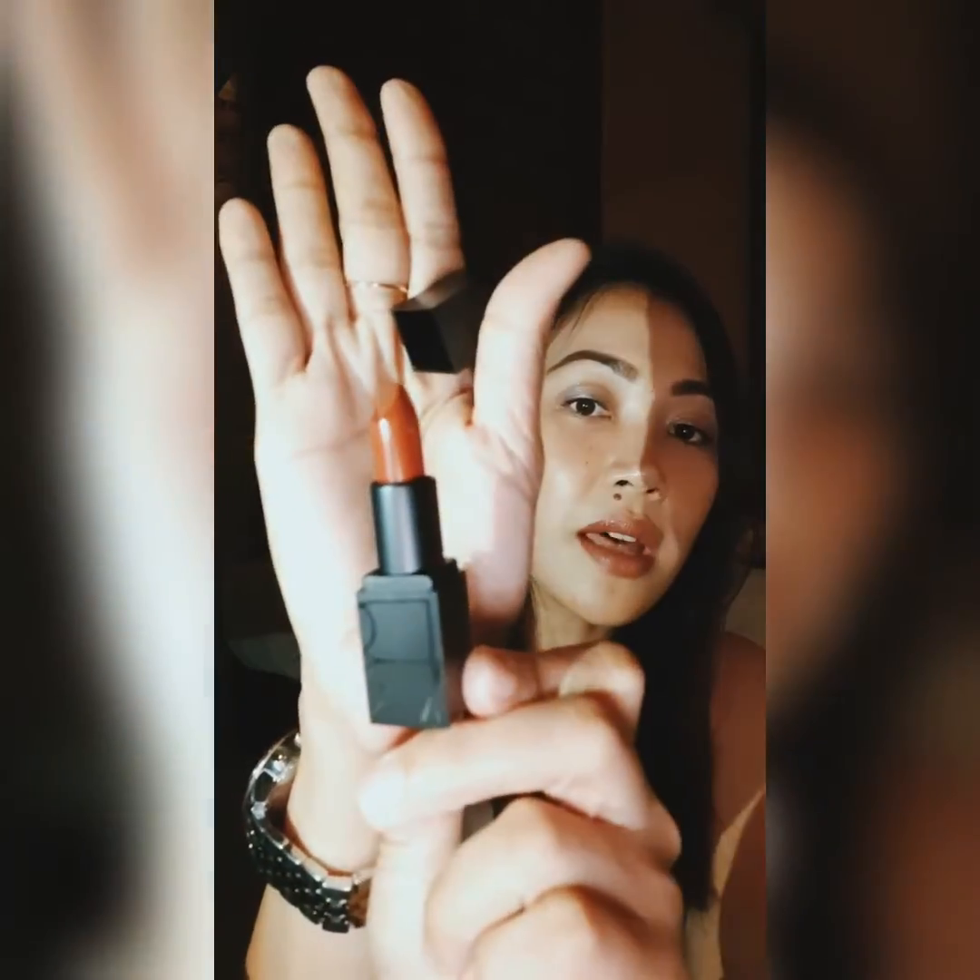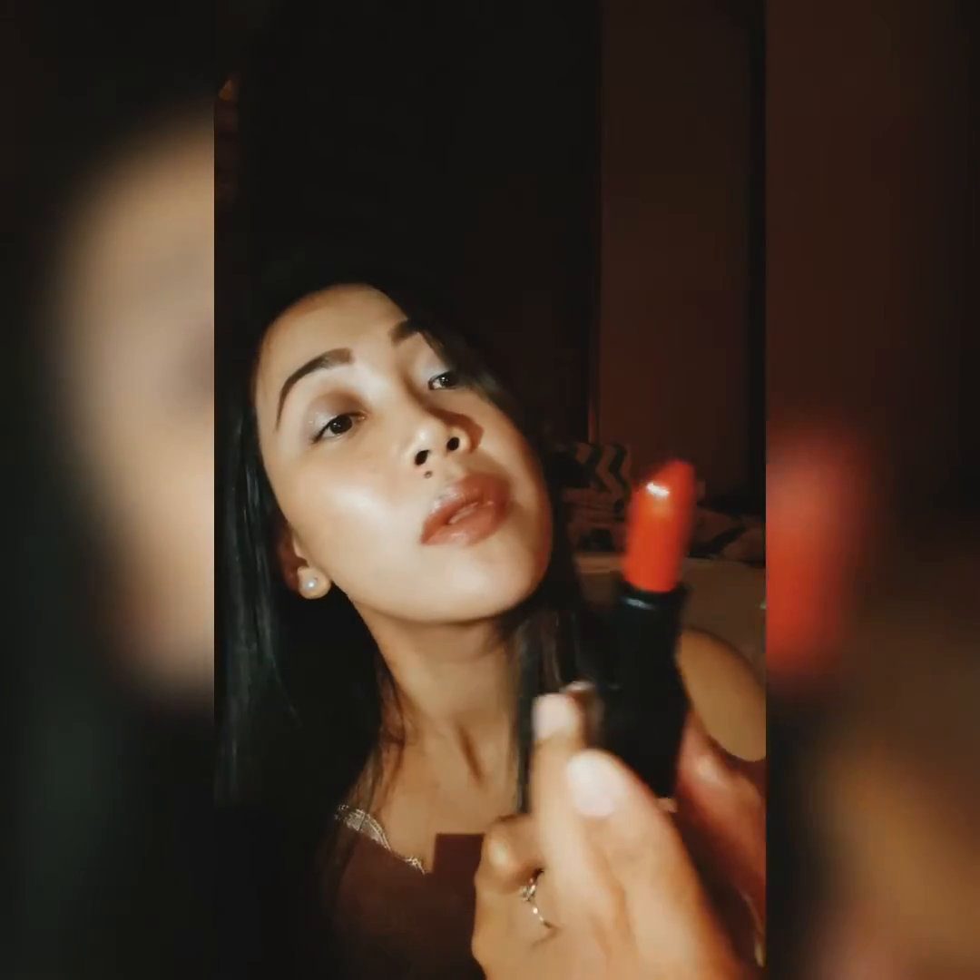She also got me these small NARS lipsticks. Let me show them to you — there are two minis. The first one is Mona, which is a really pretty shade. The next one is Rita, and it's a really dark shade, very good for winter months or even just day and night. So those are the NARS lippies that I won.